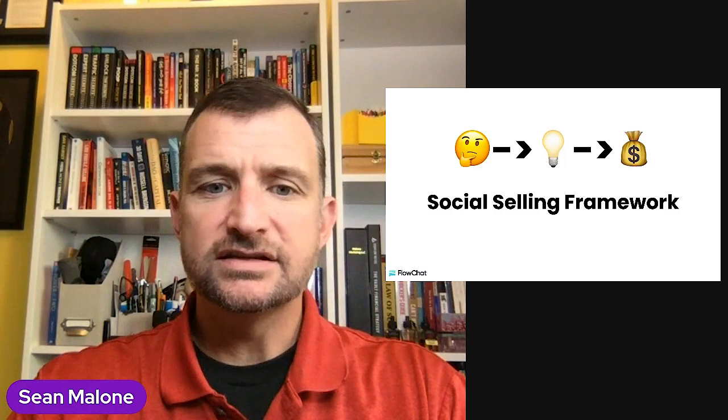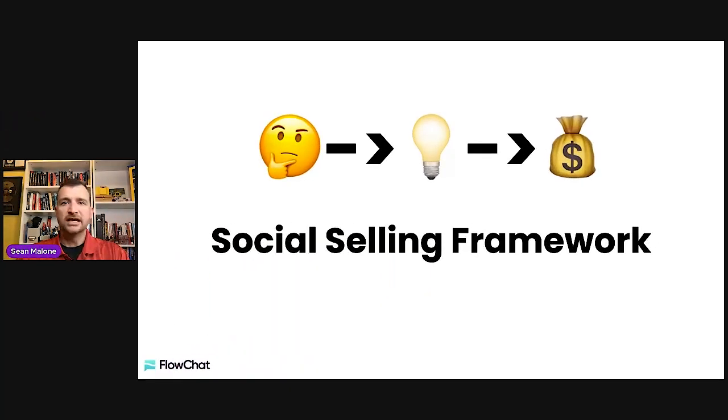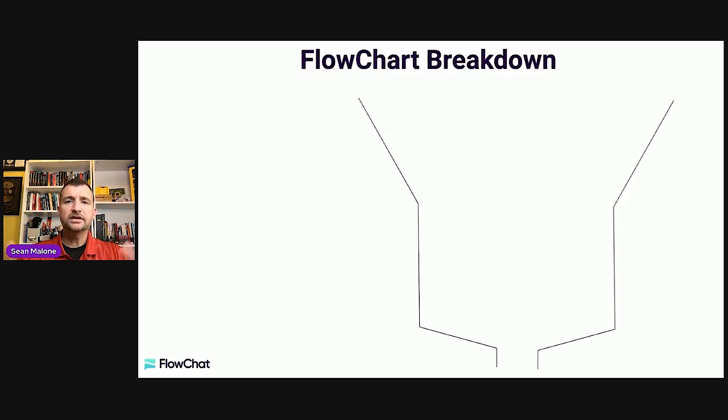Let's get into some of the stuff that I think is going to be super valuable. First and foremost, let's talk about social selling frameworks. There are a lot of different ones out there. I'm going to dive into a flowchart of how we operate and how a lot of businesses operate with a business pipeline — a way where you can get clients today, turn conversations into customers, and set up messaging frameworks to win.